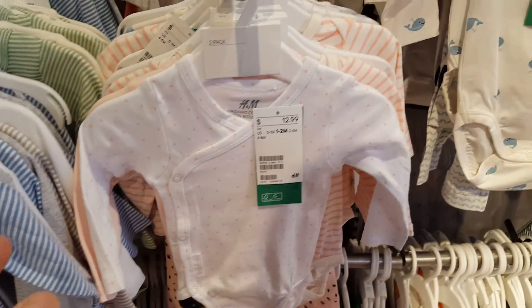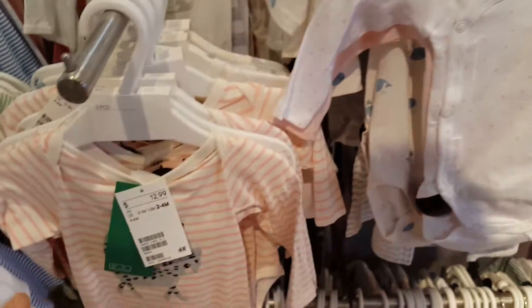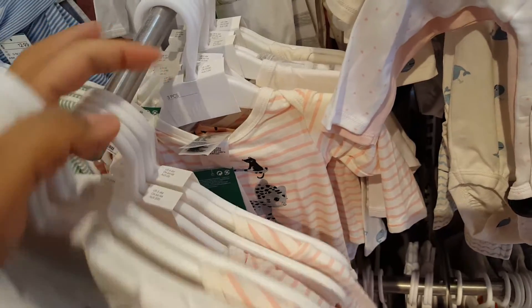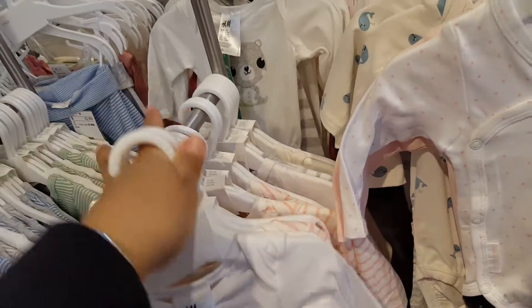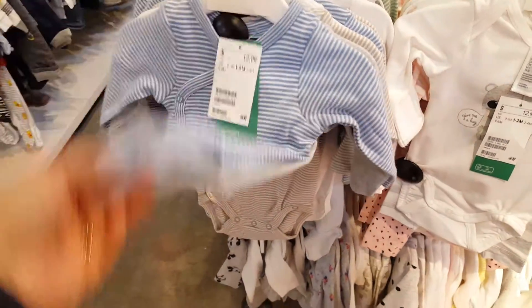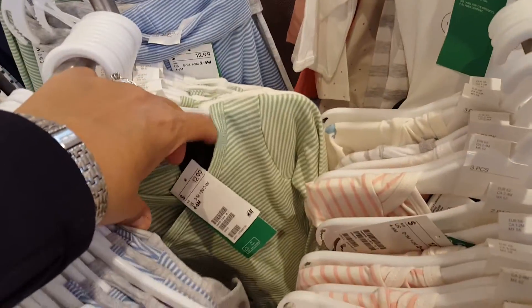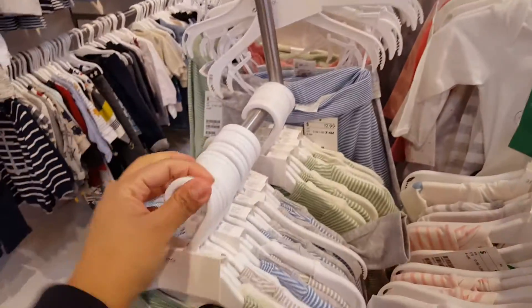Side snap — love those! More kitty, kitty, kitty — a lot of kitty prints. Those are precious, look at those. Oh, the green is really pretty — the green and the like tan or oatmeal color.